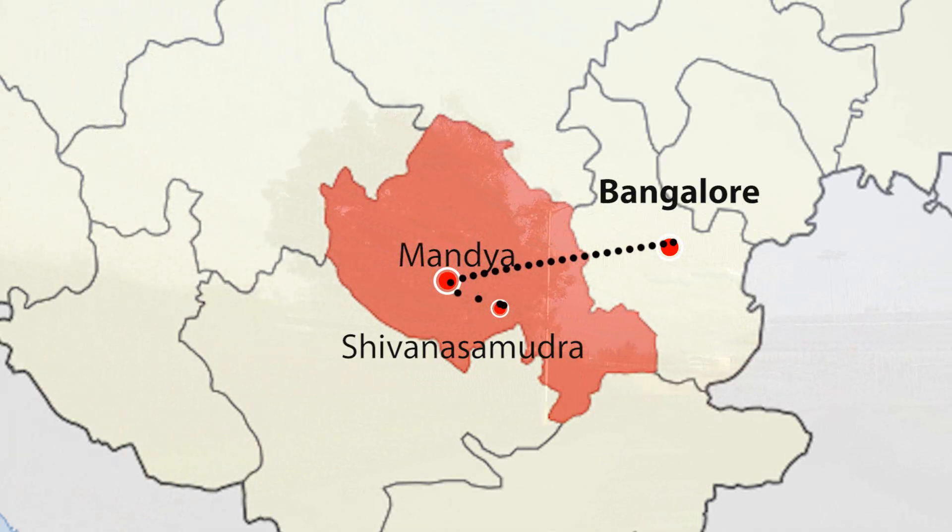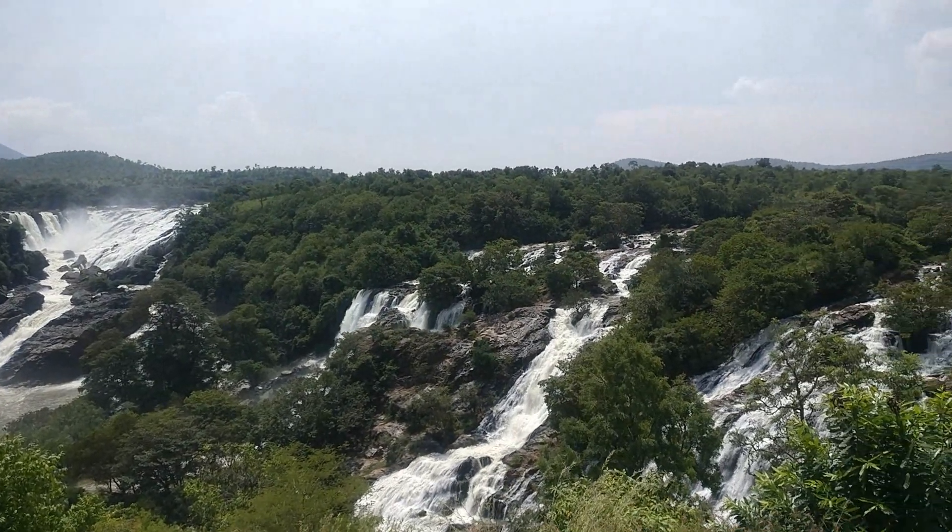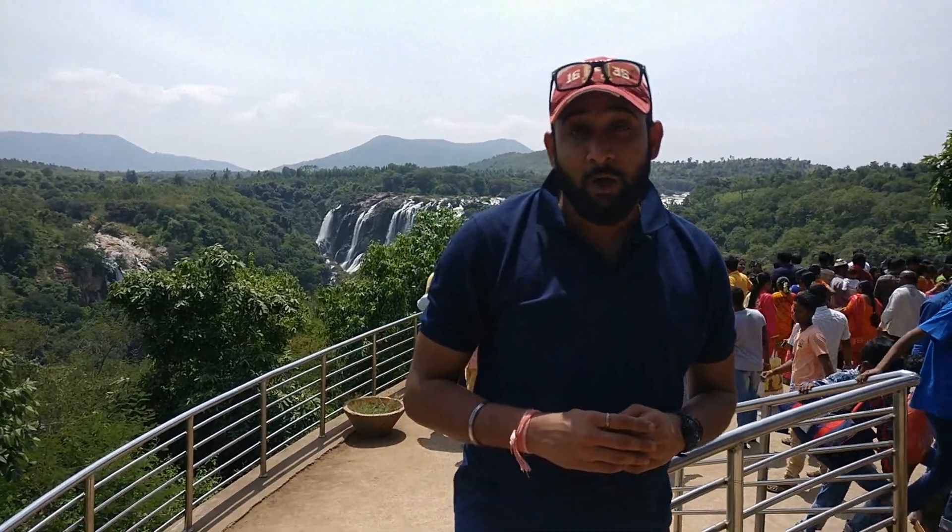Shivanasamudra is a small town known for its waterfalls and India's first hydroelectric power station. It is an island town which divides the river Kaveri into two waterfalls — Barachukki and Gaganchukki.